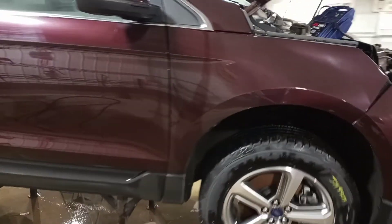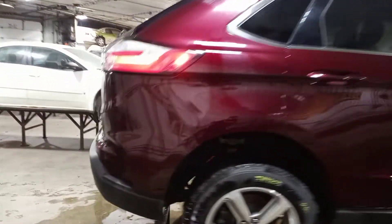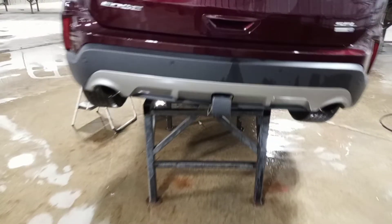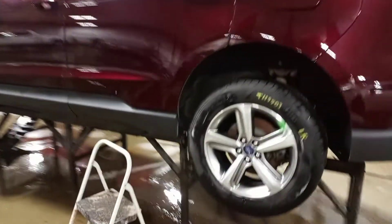The color is burgundy velvet. Comes with a set of four tires, rear park assist, rear view camera, and trailer hitch. Not much powers up inside.